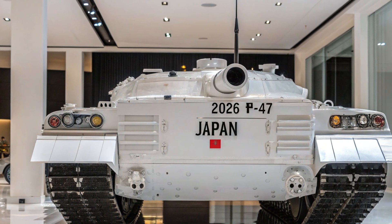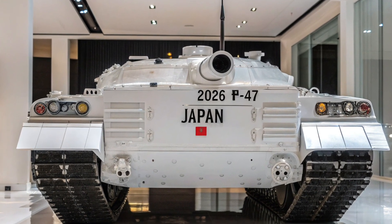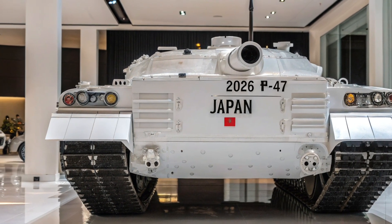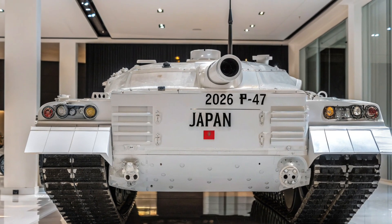des caméras thermiques et une vision nocturne intégrée facilitent grandement les opérations, même dans des conditions extrêmes. Le commandement dispose également d'une connectivité avancée, permettant une coordination parfaite avec d'autres unités sur le champ de bataille.